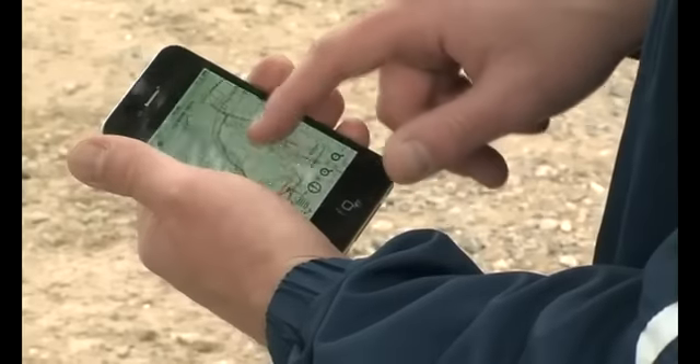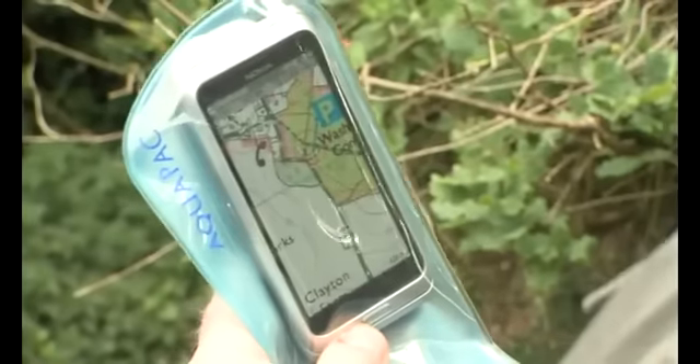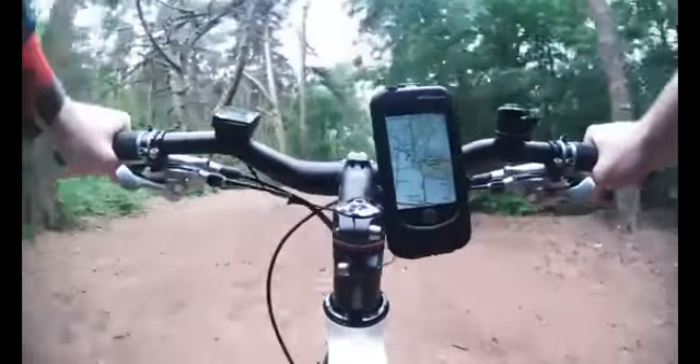All you need to use Viewranger is a compatible mobile phone. It runs on most phones that use either Apple, Android or Symbian OS — that's a massive range of smartphones. So turn your smartphone into an outdoor GPS and feel free to explore.